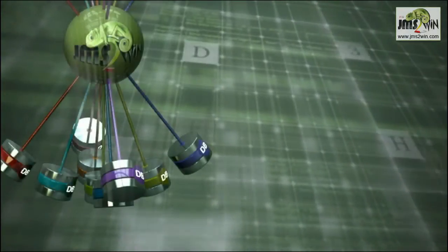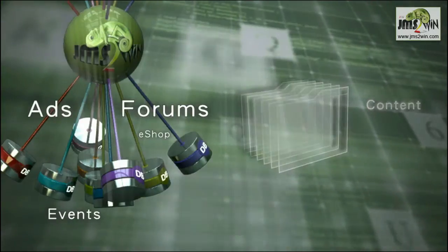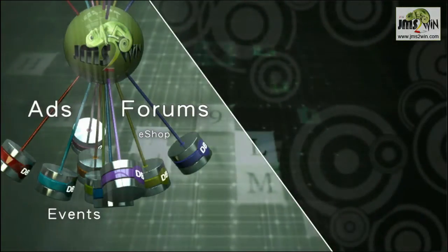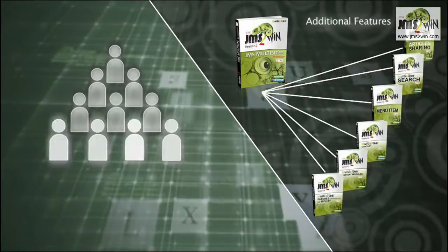With JMS Multisites, you can share the entire content of extensions such as forums, events and many others. Additional plugins will also allow multisite searches or sharing of contacts, news or menu items.